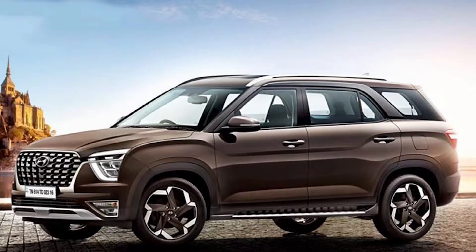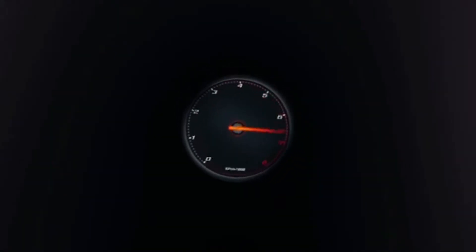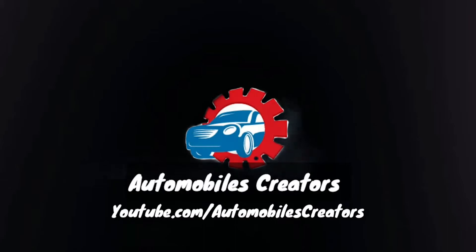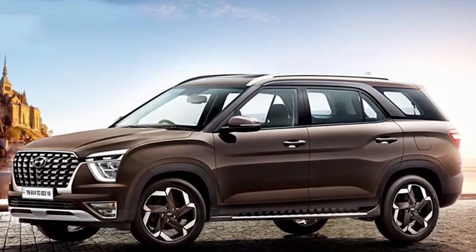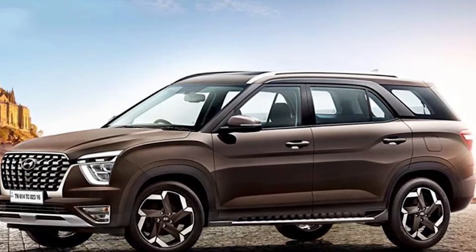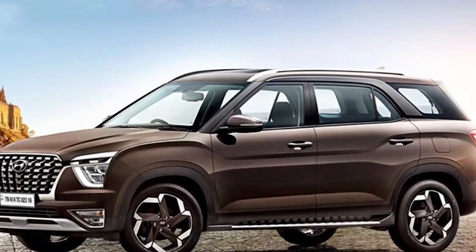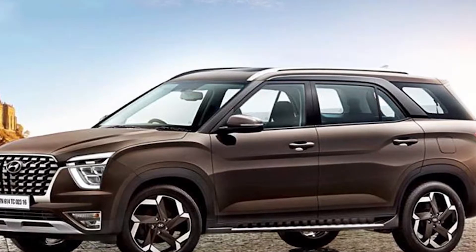Welcome back to another fresh video. Today I'm going to talk about a new update — the bookings of the Hyundai Alcazar, which is set to launch in India later this month. The Korean carmaker has officially announced that it has started accepting bookings for the SUV.